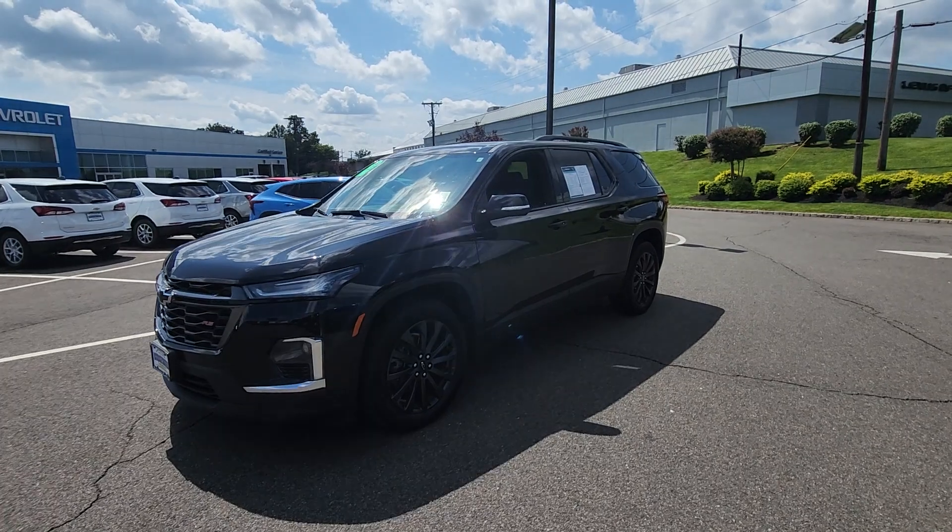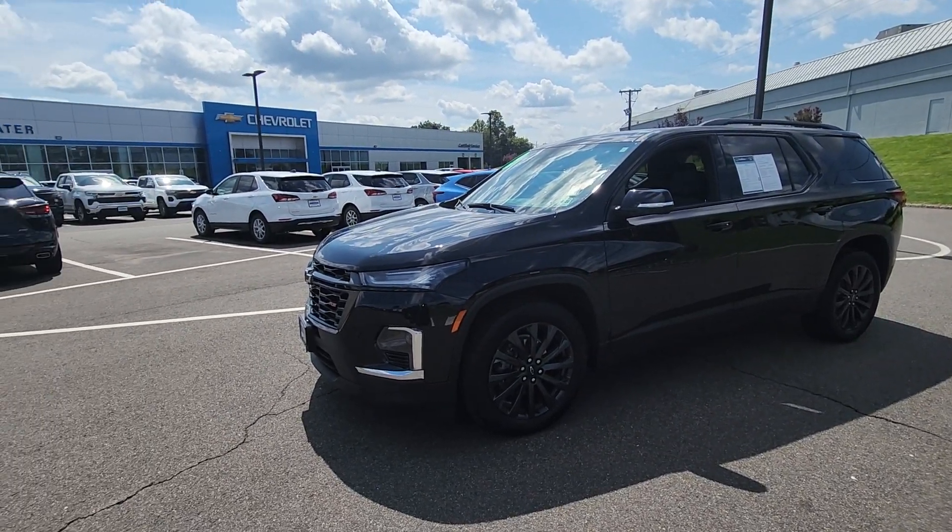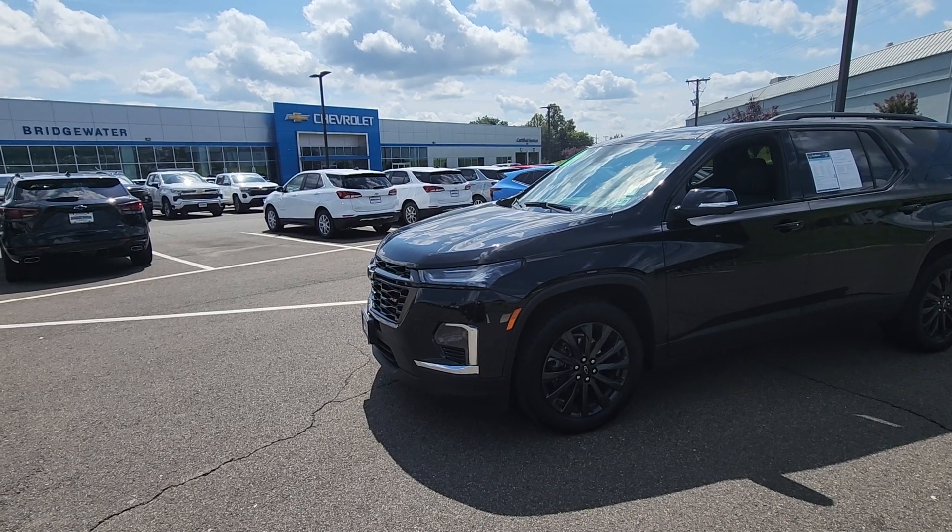Just let me know a good time and date for you to come down — I'll have this vehicle ready for you before you arrive. Once again, my name is Michael Clemens from Bridgewater Chevrolet.